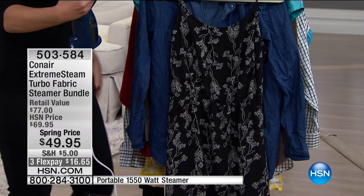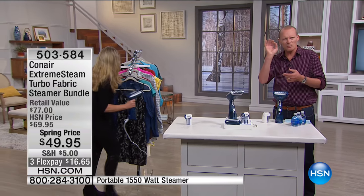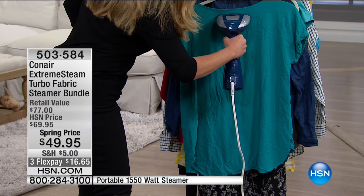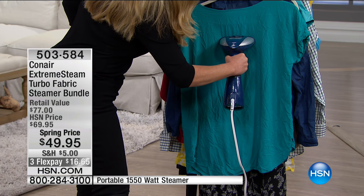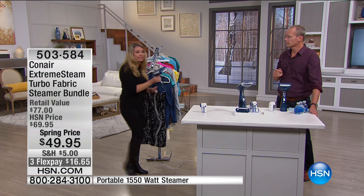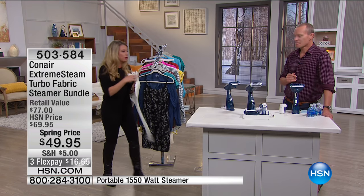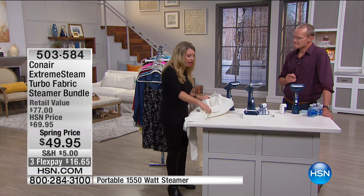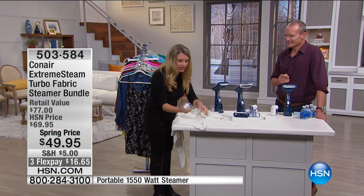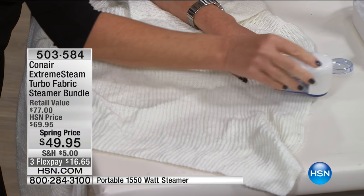It includes that great little defuzzer as well, packed into the bundle. Whether you've got fabrics, knits, sweaters that get that little beading — or maybe it's a jumper — you can go ahead and take that off. In 20 seconds this is up and ready to go. It's the most powerful unit in the Conair range — it's got the turbo button, and that's going to give you that extra blast.